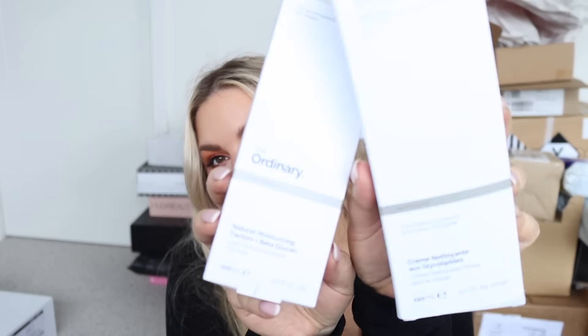We have more from The Ordinary. We have the Glycolipid Cream Cleanser - I've never heard of that. This launched back in May and must have gone to my old address as well. Only got some of this mail recently. Also a moisturizer - let me know if you guys have tried these.